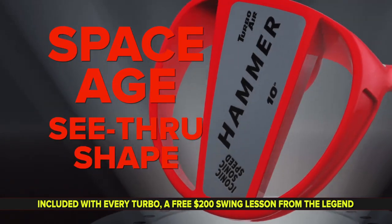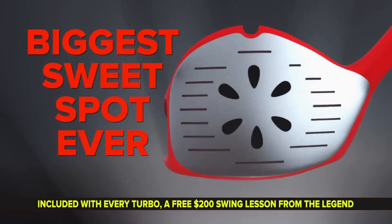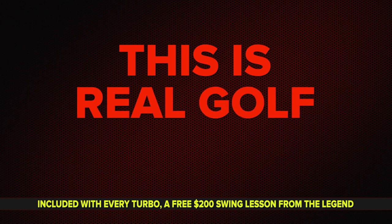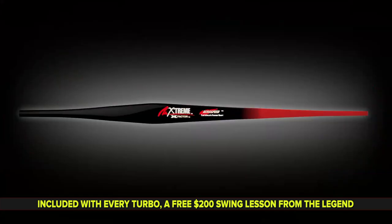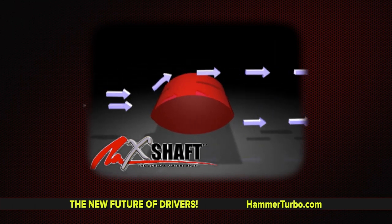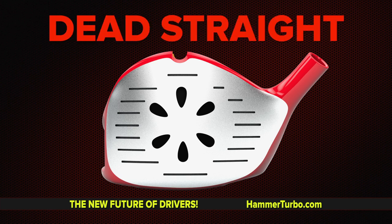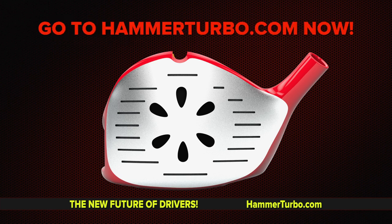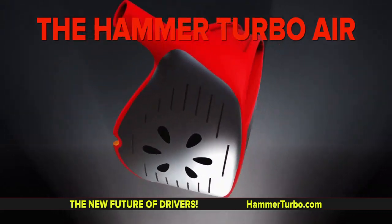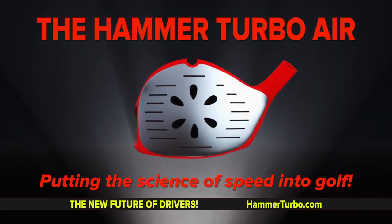Space age see-through shape, a power core with wing-shaped aerodynamics, the biggest sweet spot ever, and an exhaust manifold releasing the air drag. This is real golf technology. Want more speed? There's even a fast sword-shaped shaft cutting through the air like a knife through butter — lighter, faster, powerful, an easy 60 yards and dead straight. Go to HammerTurbo.com now. The Hammer Turbo Air — the world's longest driver, putting the science of speed into golf.